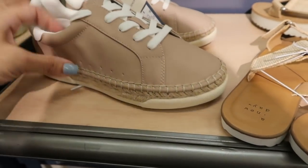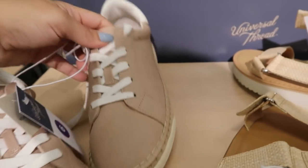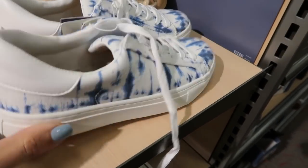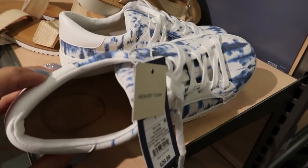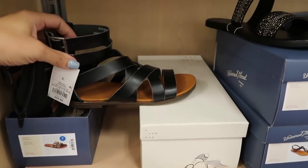These sneakers from Universal Thread look new — tan or taupe color on top with an espadrille bottom, memory foam, $29.99. Universal Thread also has tie-dye canvas style sneakers also at $29.99. A lot of sandals are on sale this week — buy one get one 50% off, and some are even 50% off or down to $20.